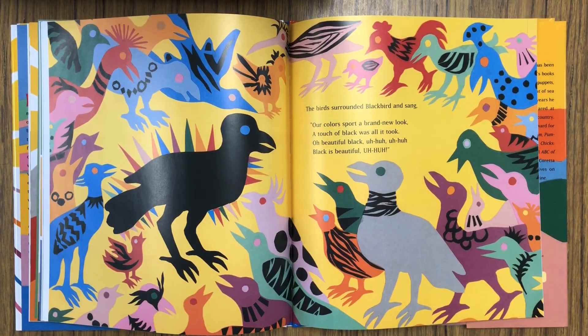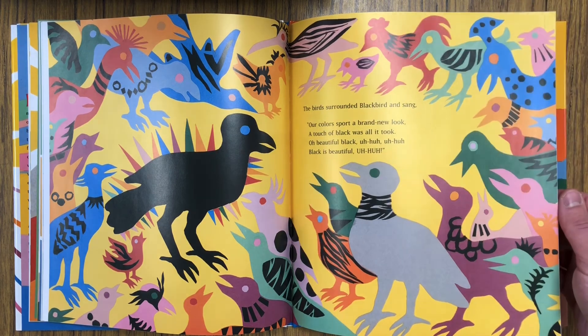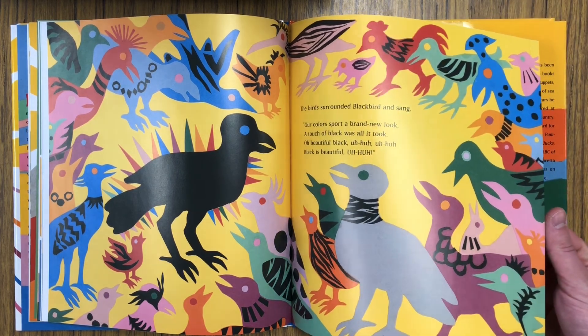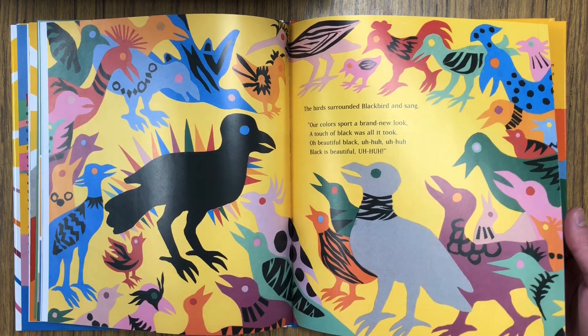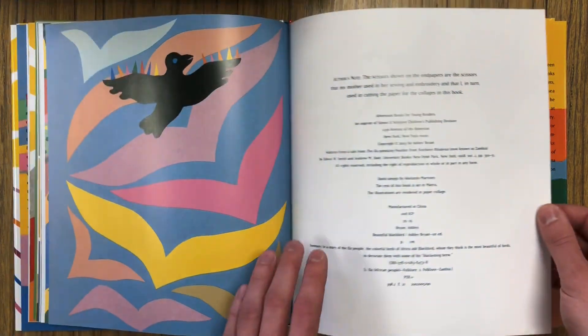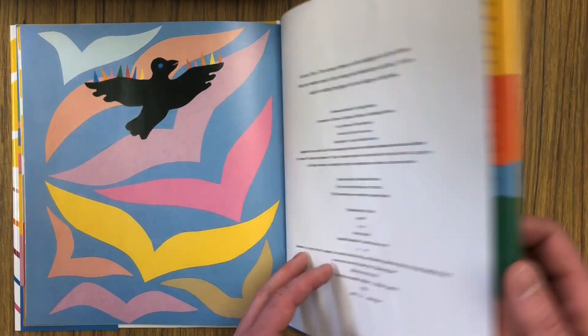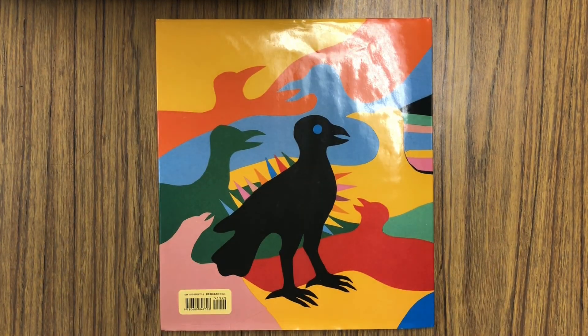The birds surrounded Blackbird and sang, Our colors sport a brand new look. A touch of black was all it took. Oh, beautiful black. Black is beautiful. The end. So we can see how all the birds of Africa got their amazing decorations and patterns and designs from the artist Blackbird. I hope you guys enjoyed that story as much as I did, and I will look forward to seeing you for our next story. Bye.